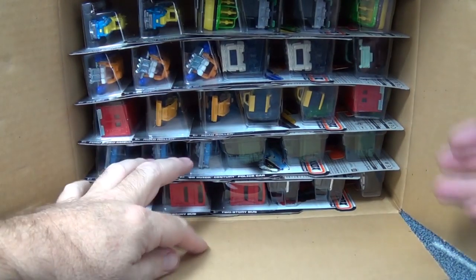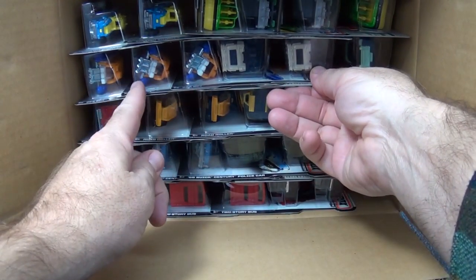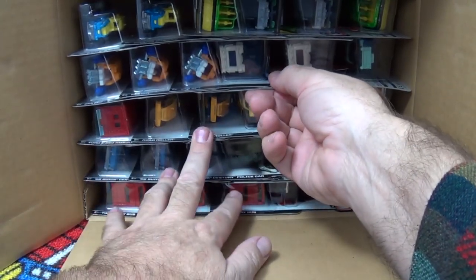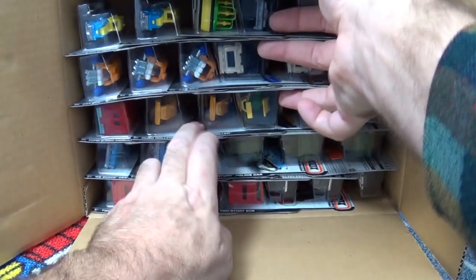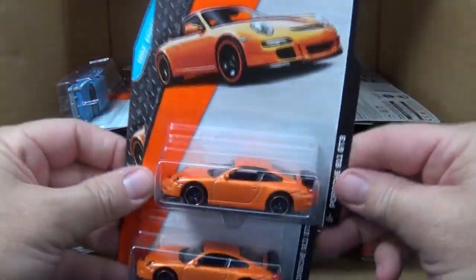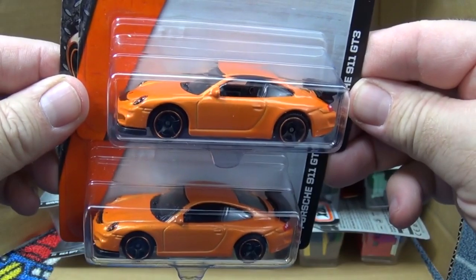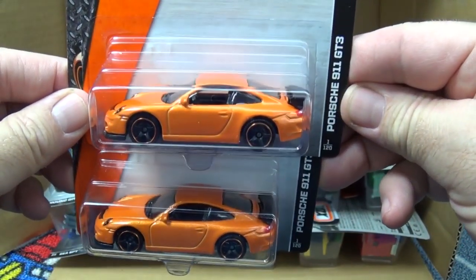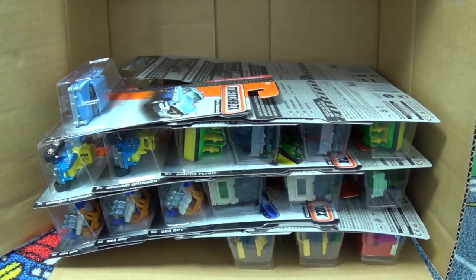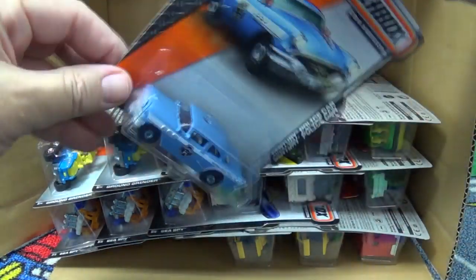The ambulance from the last case assortment is in here, which is nice. I don't recognize that orange thing there. There's the green hydroplane. The orange Porsche is still in the mix - there are a few cases in a row with that, which is all right. It's a nice car; I'd rather have this in a few cases in a row than some of the other releases.